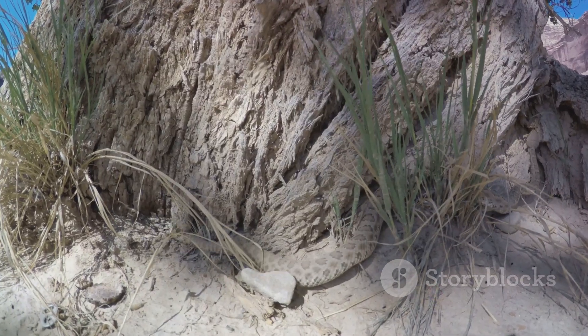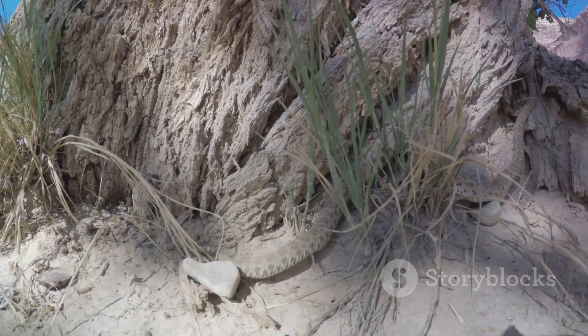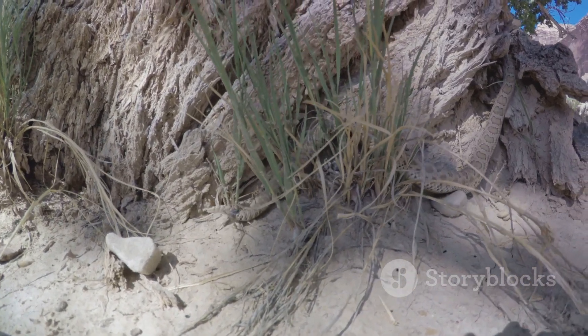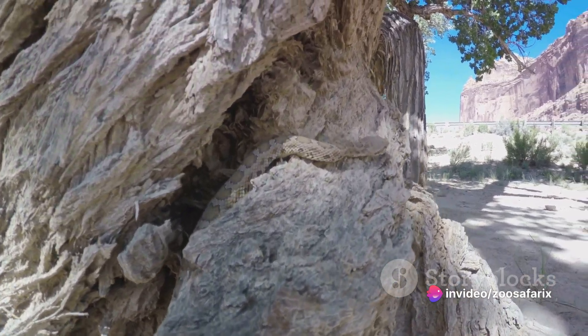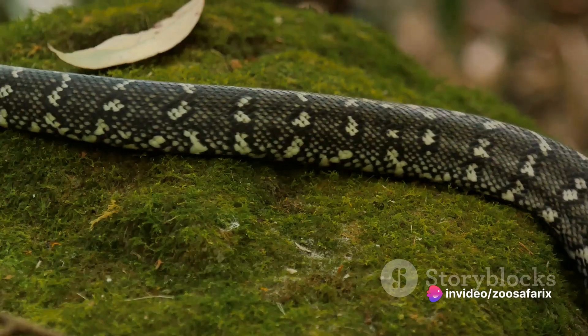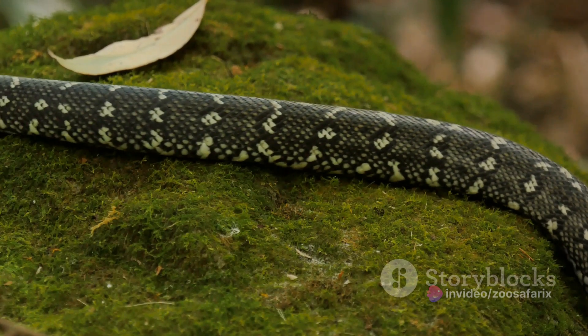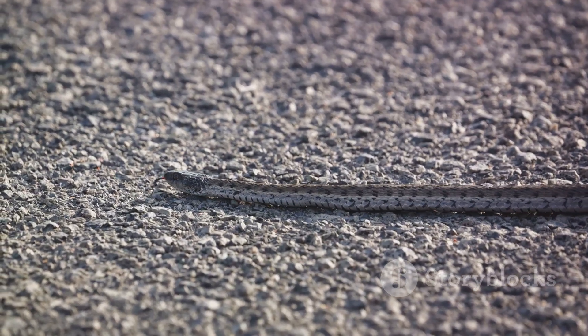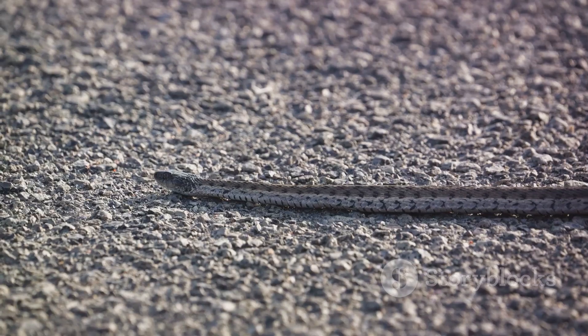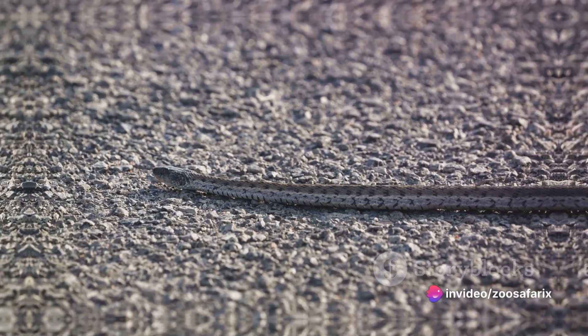But it's not all about the hunt. The western diamondback plays a crucial role in the ecosystem, controlling the population of rodents and other small mammals. These rattlesnakes are also known for their iconic rattling sound — a warning, a clear message to potential threats to keep their distance. The western diamondback rattlesnake is truly a marvel of nature, a perfect blend of beauty and danger.